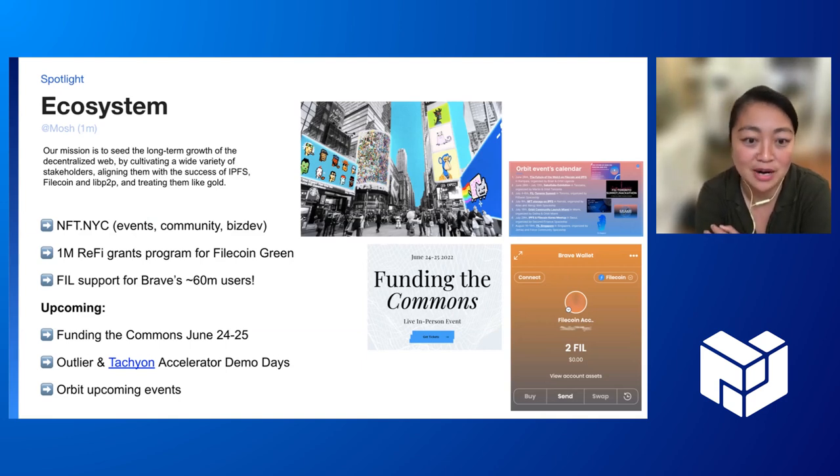All of those become multipliers that then enable lots of other builders and creators to use those platforms to create new content on the decentralized web. Another thing that's been really exciting is the $1 million grant program announcement for Filecoin Green. This is focused on any sort of software project, instrumentation project, or experiments towards making blockchains verifiably sustainable.